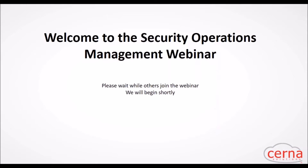Thanks everyone for waiting. We're going to go ahead and go through a few slides on security operations management and then dive into a demo. Before we get started, I'll give you a little bit of background on CERNA solutions.